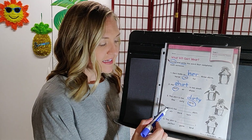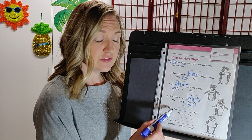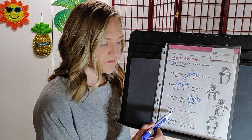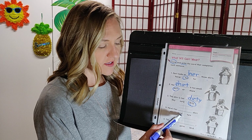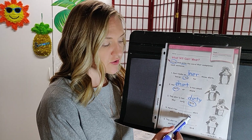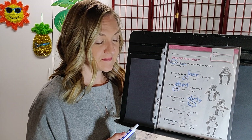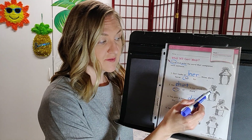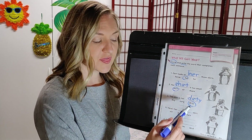Number four: here's her blank shirt. The options are stir, third, or turn. If we look at the story, the first shirt was too small, the second was too dirty, and now this one is her third shirt. Write third.